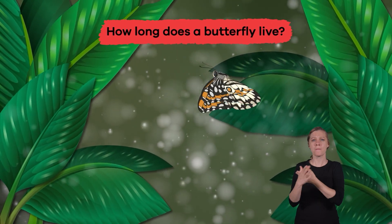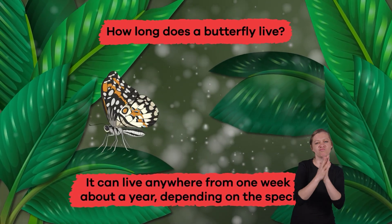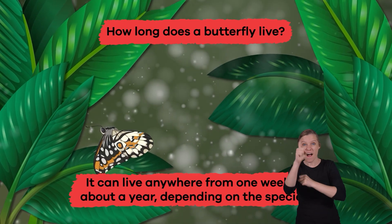How long does a butterfly live? Anywhere from one week to about a year, depending on the species.